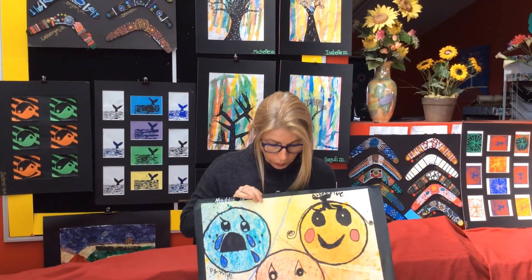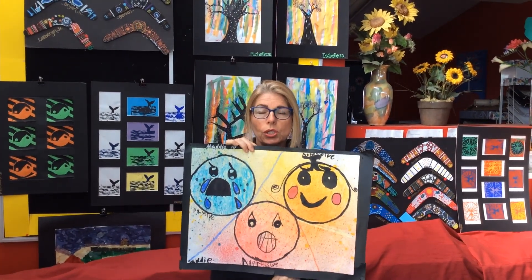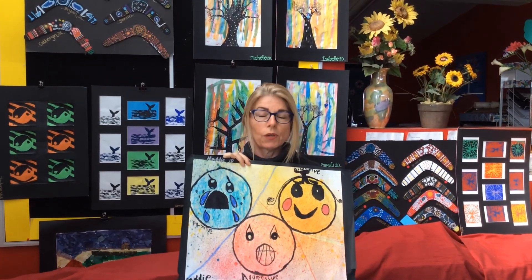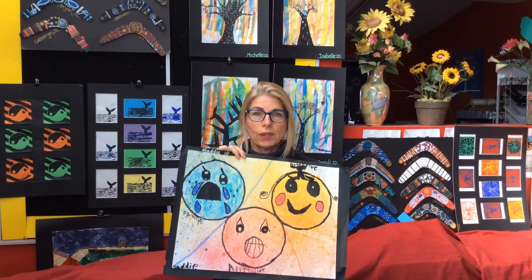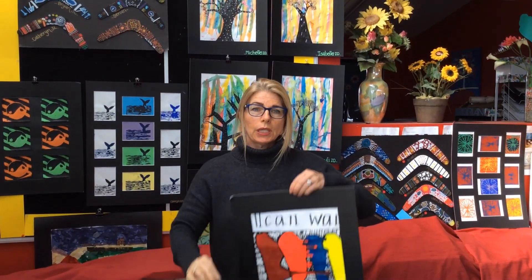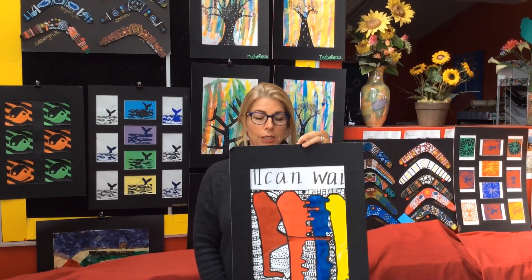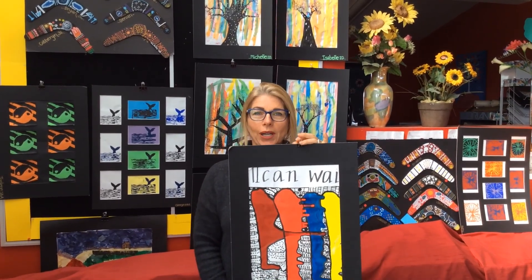So for example, in this one here, the students were learning all about communication styles — passive, assertive and aggressive communication styles — and this is the beautiful artwork they did with that. With this one here, the students were learning all about how to wait patiently, so they did a beautiful art activity on 'I Can Wait.'